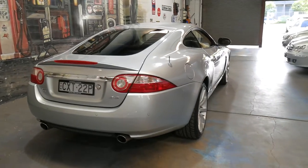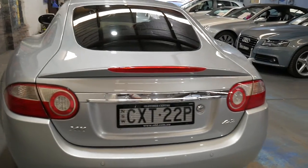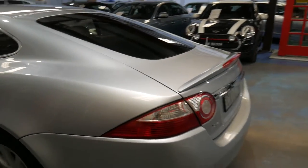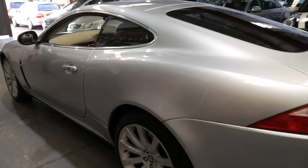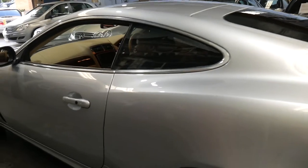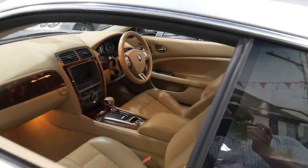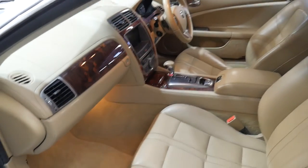We sold this car a few years ago and it's been traded back on a near-new car with us. It's got tinted windows which has probably helped keep the interior in such beautiful condition. It's got the original two remote keys, and there are no dents, scrapes or scratches on the car whatsoever — it's been garaged and kept under cover. The leather is just beautiful.